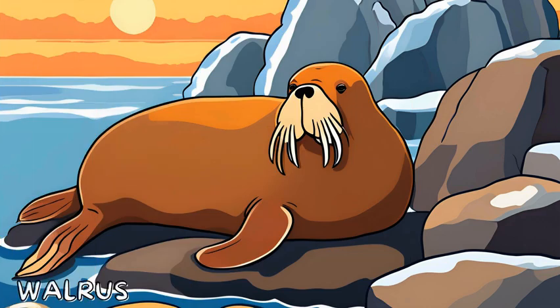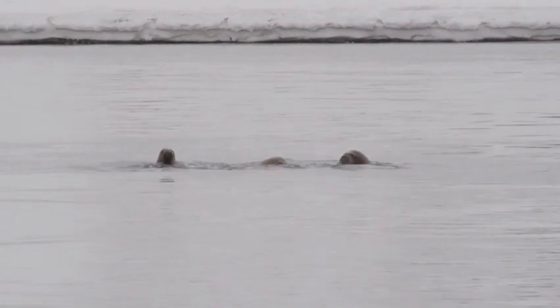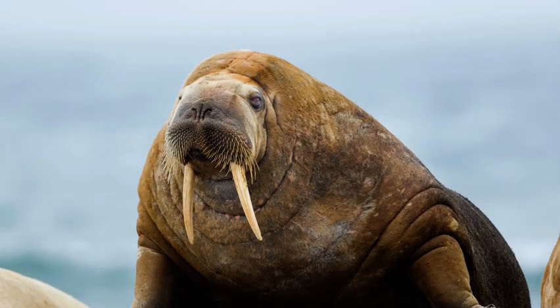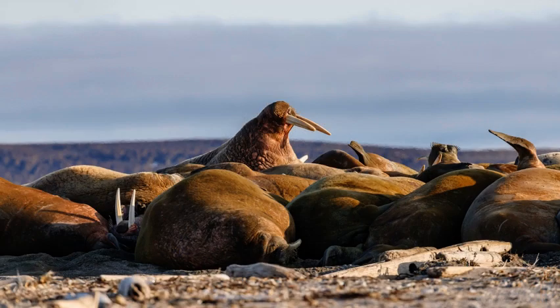Last but not least, say hi to the amazing walrus! Walruses are large social animals with long tusks. They use their tusks to climb onto ice and can often be seen resting together in groups. How cool is that?